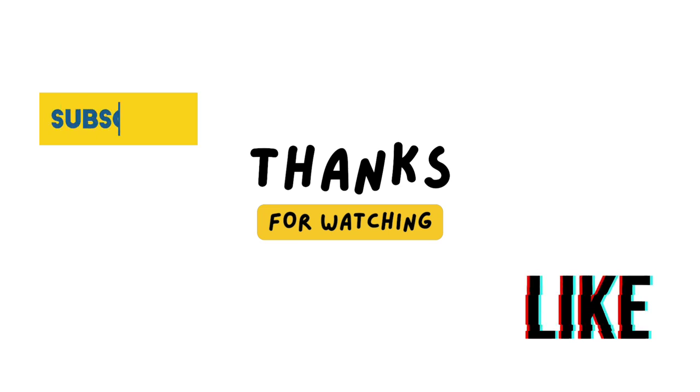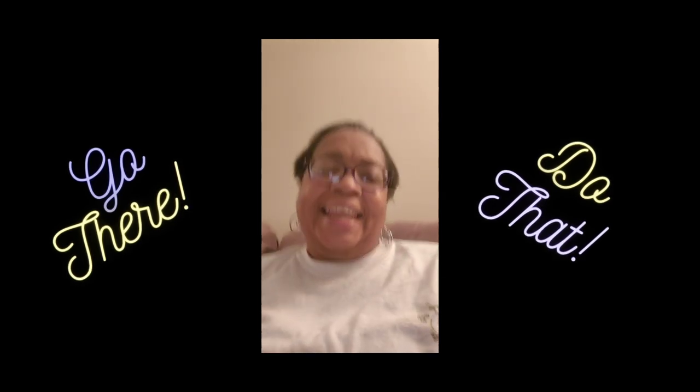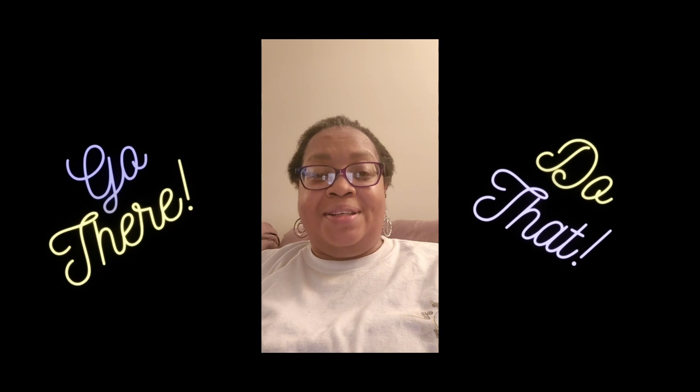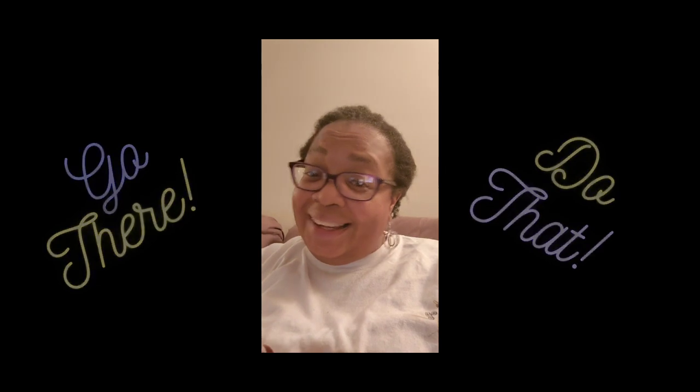Hopefully you found this helpful! I appreciate any feedback or comments — put them below. Thank you for joining me today, and we'll see you next Wednesday for Where Are You Going Wednesday. If you found this informative, please like and subscribe to help build our channel.